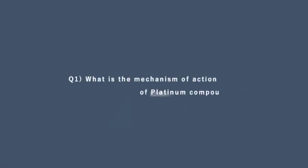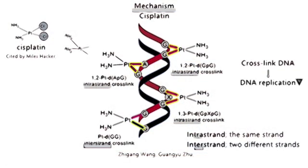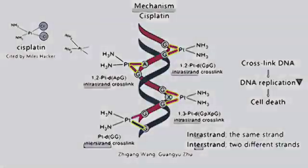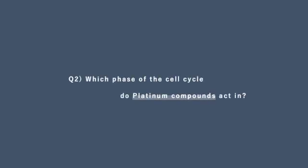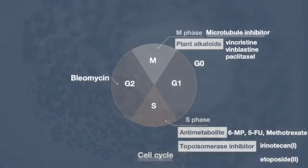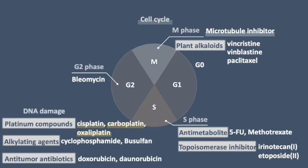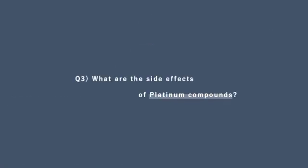What is the mechanism of action of platinum compounds? They produce DNA crosslinks, and crosslinked DNA accounts for their cytotoxicity properties. Platinum compounds cause direct damage to DNA, classifying them as non-cell cycle-specific agents due to their broad impact on cells throughout various stages of the cell cycle.